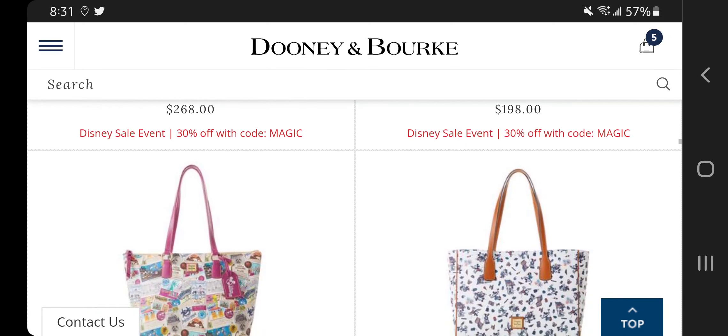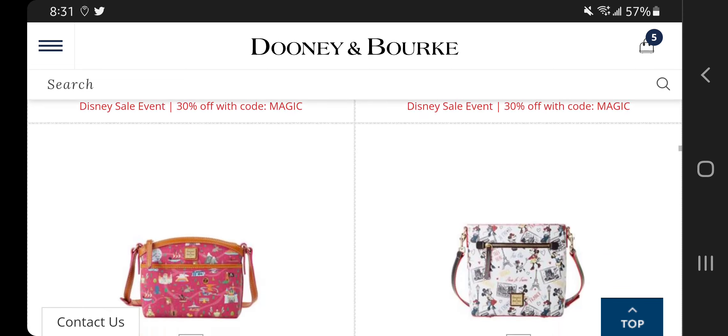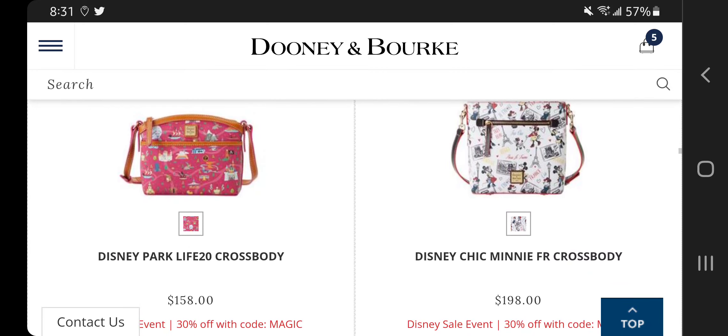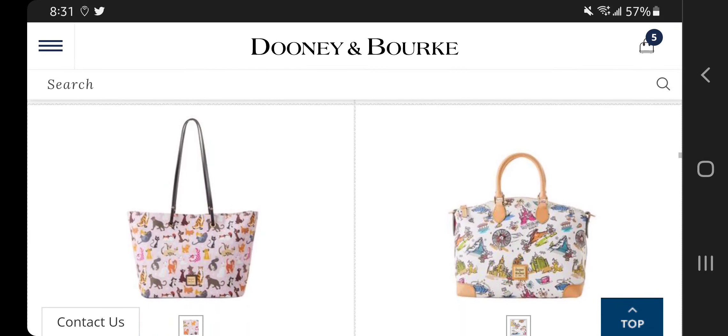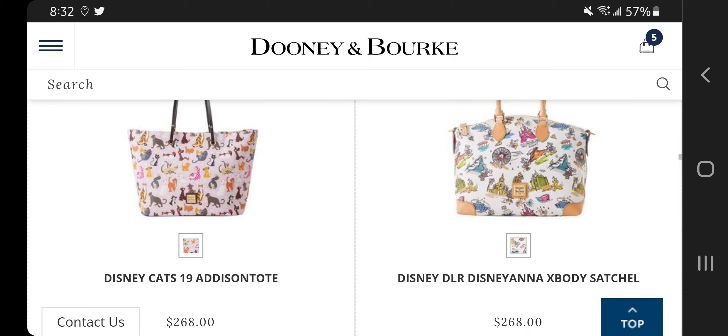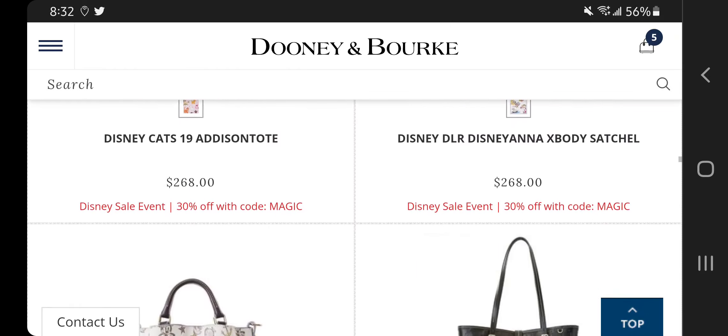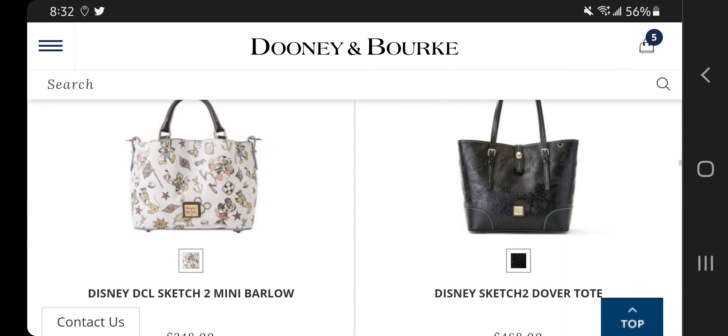On the other hand, I do like this Disney DVC 19 tote, as well as the Americana 20 tote — I like those too. All those crossbodies are cute. I also like the Disneyana crossbody satchel — I like that.